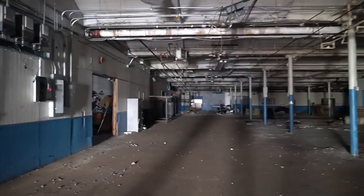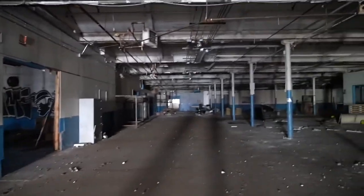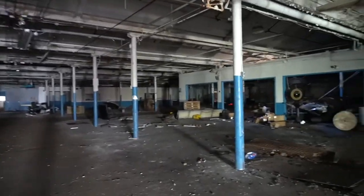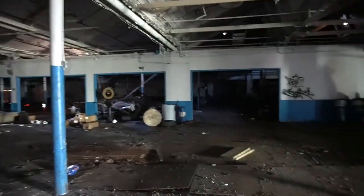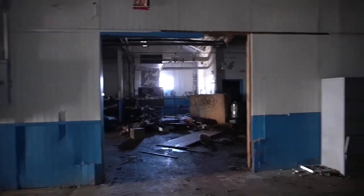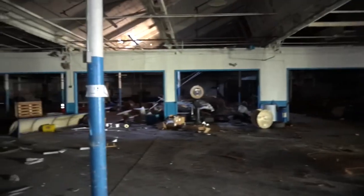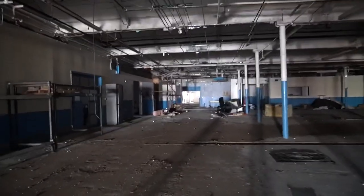Here we are, guys. We had to obviously start on the second floor and work our way down to the first floor. What do you think, Chris? I think it's nice - it's big. Who wants to rent this place? Anybody want to rent it? It's up for grabs. It's a really, really big warehouse.